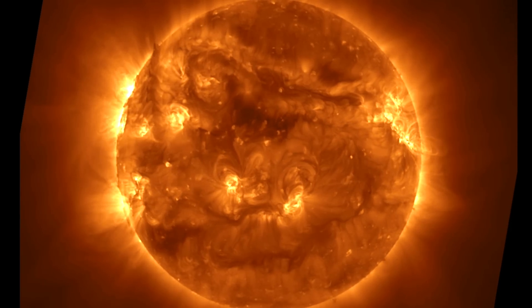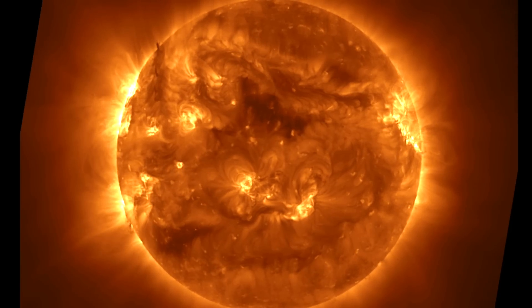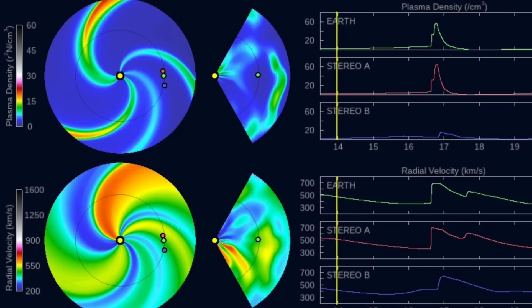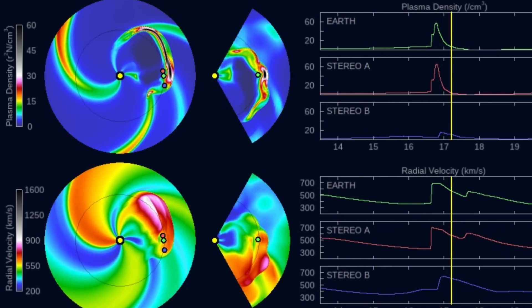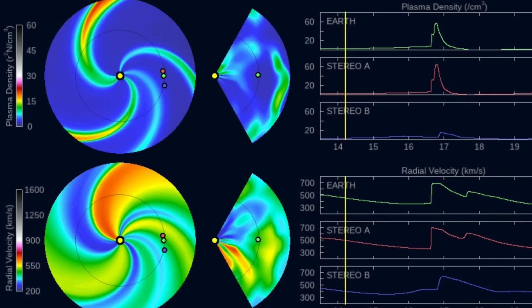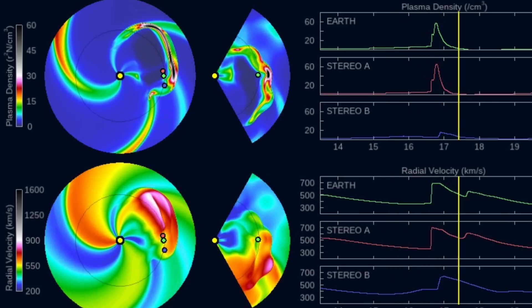Minor pops south near center disk but no CME present in coronagraphs. Hopefully you caught last night's video on how the previous eruptions are heading for Earth — the first CME was launched by the X-class solar flare. As we shared last night, the first CME is coming this afternoon or evening, but NOAA's model here is missing the last ejection's trajectory to hit Earth as well.